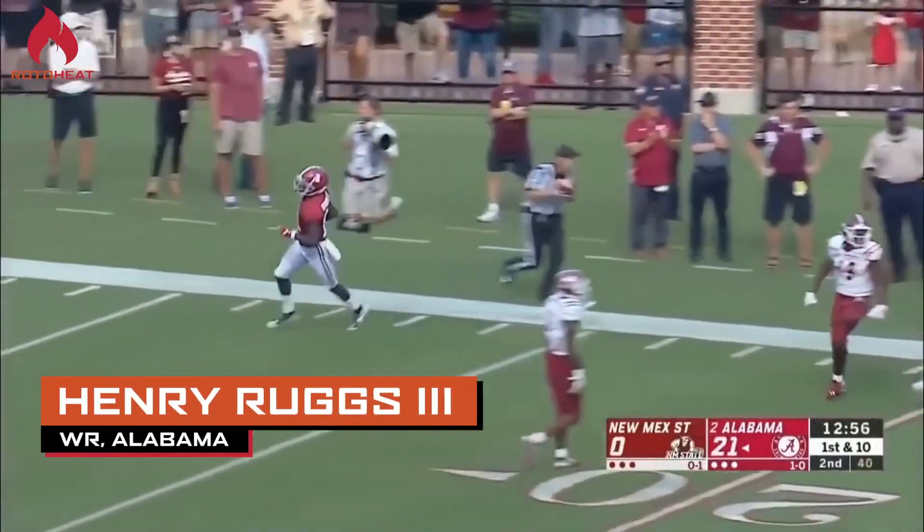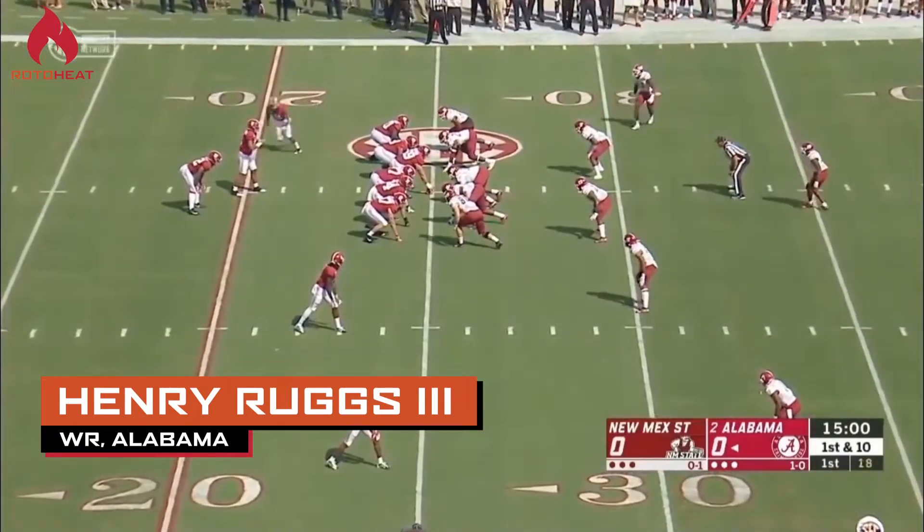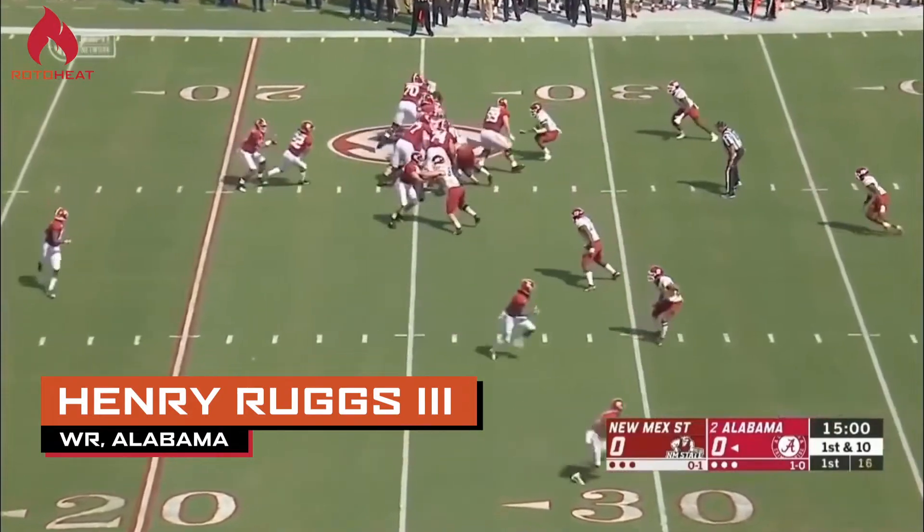In his three-year career at Alabama, he had 98 receptions for 1,716 yards and 24 touchdowns. And in 2019, he even added two carries for 75 yards and a touchdown.